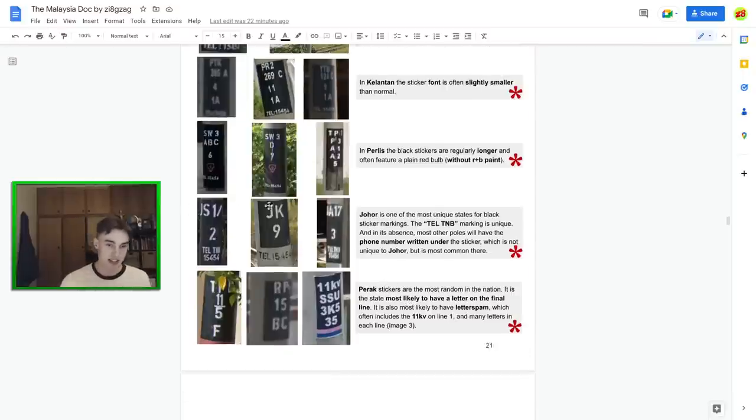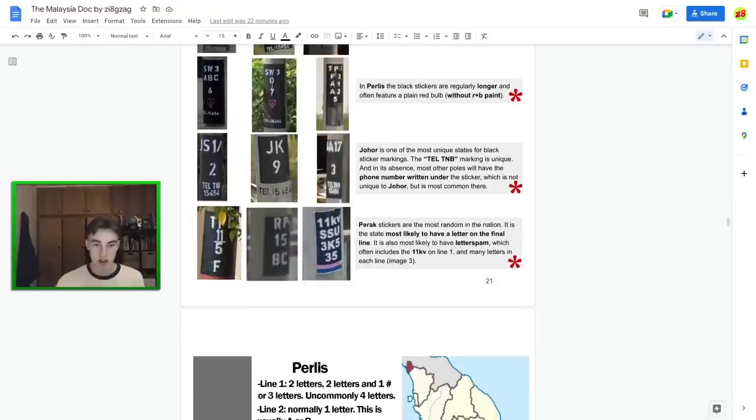Johor often starts with J, has 'Tell TNB' as mentioned, and also often has the telephone number written underneath the black sticker — either with a smaller black sticker or just the number below. You can see that in other states but it's most common in Johor. Then Perak is the most likely state to have letter spam and the most likely to have '11KV' on the first line — which I assume refers to voltage. There's also a red and blue sticker design in Perak cities that is definitely a sticker rather than a paint job — a pretty good meta.